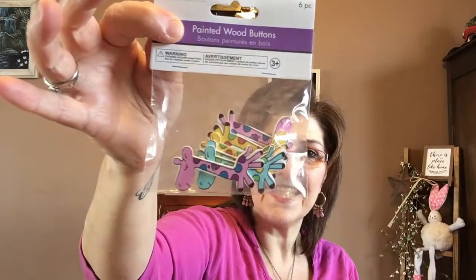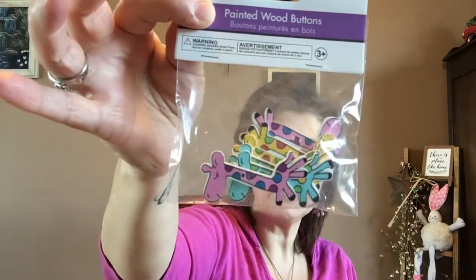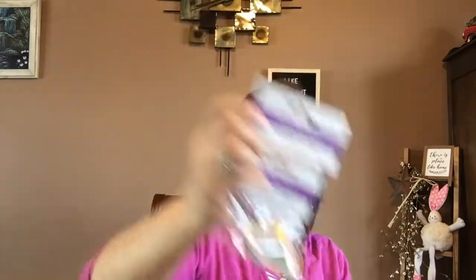I picked up some more of these painted wood buttons — the little giraffe — and I was thinking of Christina in Michigan, so I picked up two. Christina, if you watch and you haven't found any yet, let me know and I'm going to send these out to you.